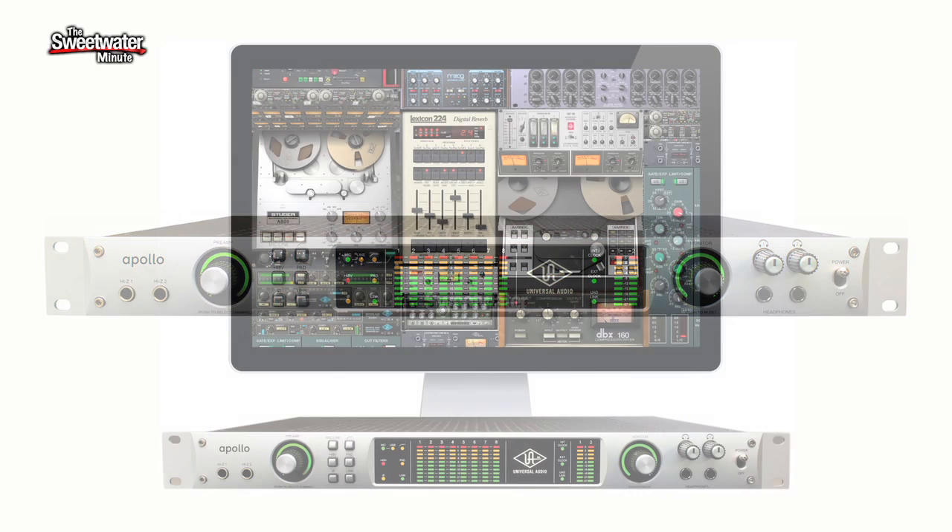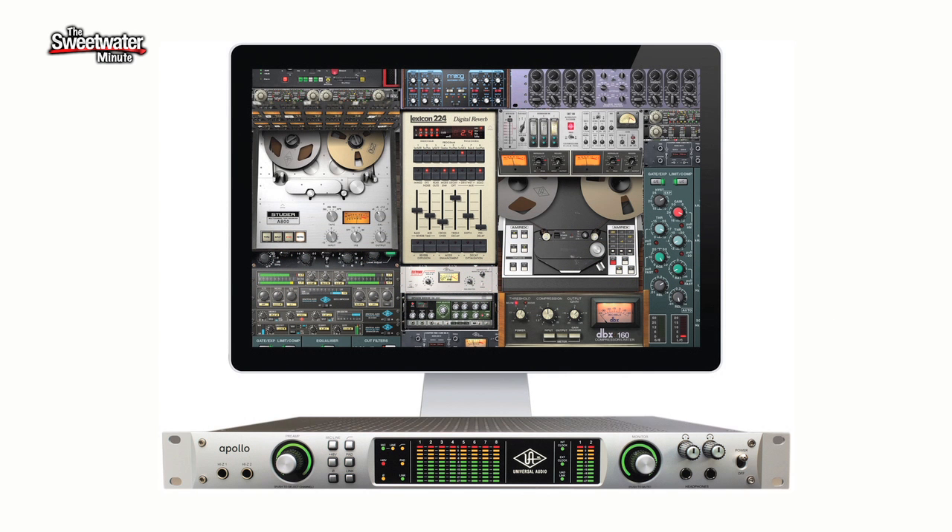Absolutely. The product really came about as trying to marry the two sides of the company. Universal Audio makes high-end processors — mic pre's, compressors. On the other side of the coin, we've got the UAD part of our business, which is really the premier plug-in platform in the industry. This product brings them both together by combining a high-end audio interface and UAD processing in one.